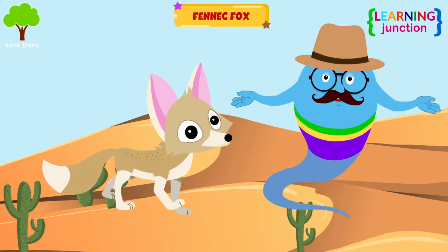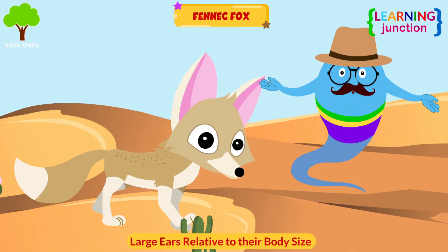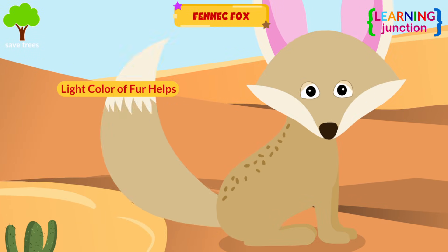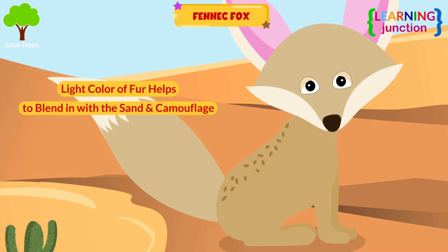Fennec fox. They have large ears relative to their body size, which they use to dispel heat and track down prey underneath the sand. The light color of their fur helps them to blend in with the sand and camouflage.